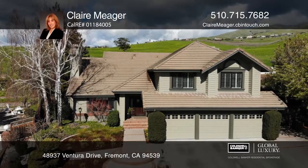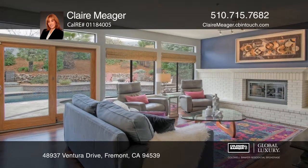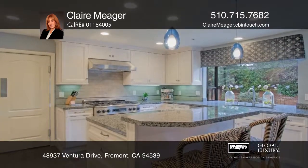This remodeled four-bedroom, three-bath home in Fremont is over 3,470 square feet on nearly a one-third acre lot.